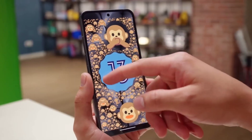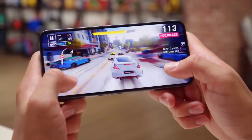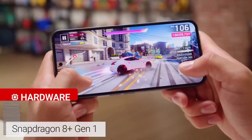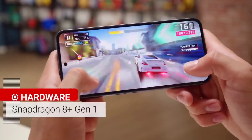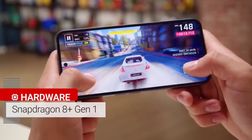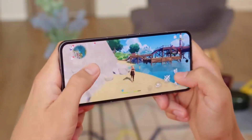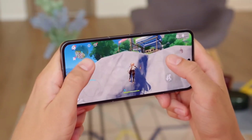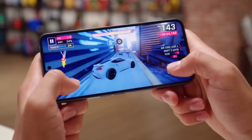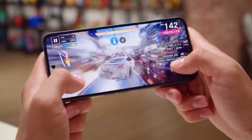This phone performs well. Out of the box, it runs Android 13. This mobile phone has dual RAM options and up to 512GB of storage.